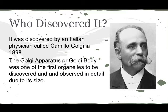It was discovered by an Italian physician called Camillo Golgi in 1898. It was one of the first organelles to be discovered because it was pretty large compared to the rest of the organelles.